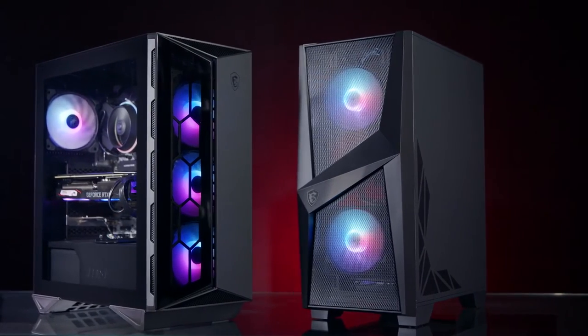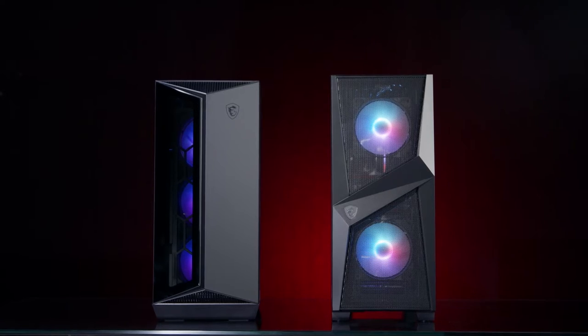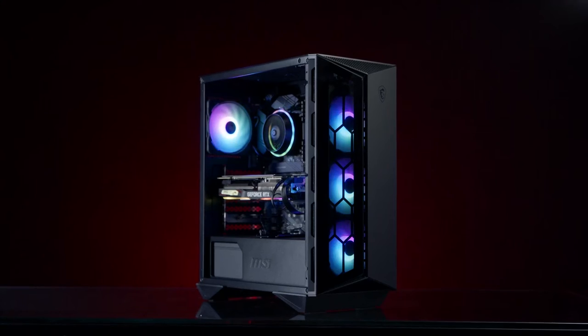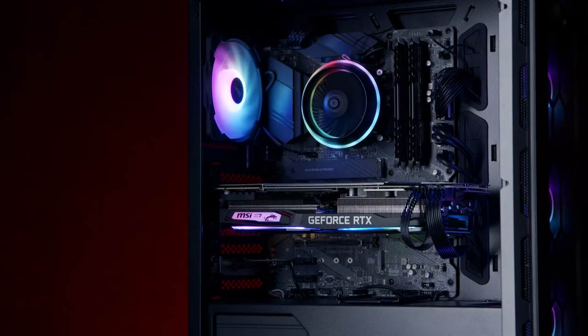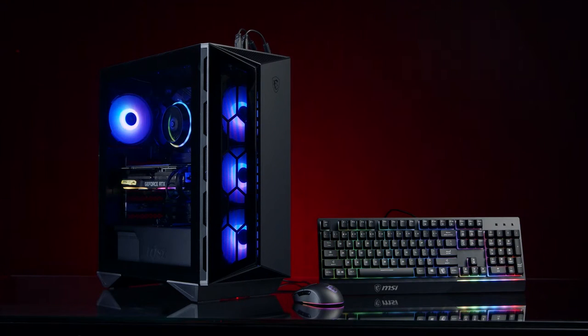MSI's newest gaming desktop PCs demand your attention and come in two distinct models so you can find the one that's right for your hardware needs and your budget. The Aegis RS packs top-of-the-line components and is available with up to an Intel i9-10900K processor, the fastest gaming CPU currently available.